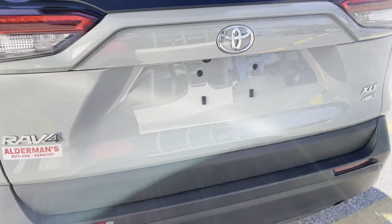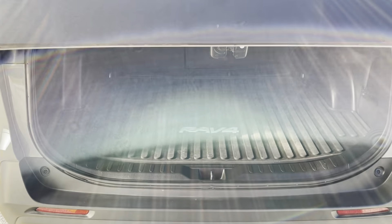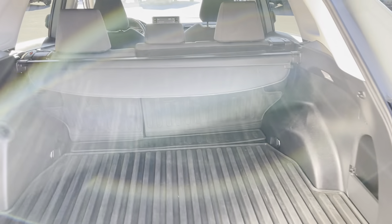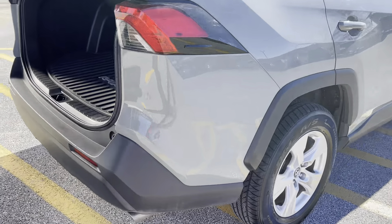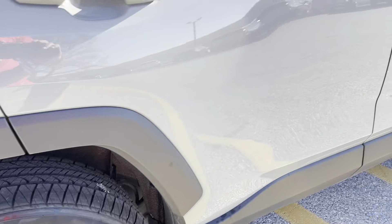XLE all-wheel drive, tons of room in the rear cargo area. We have our cargo cover, 60-40 split there on those seats, power liftgate as I mentioned. The passenger side rear — same thing, no signs of curb rashing.